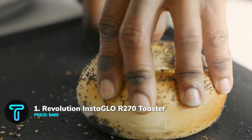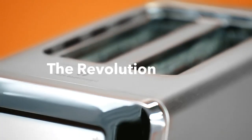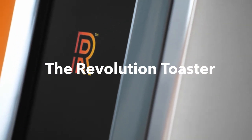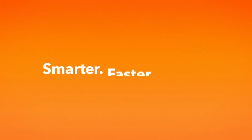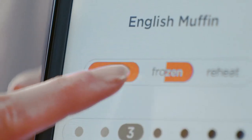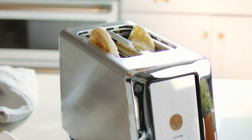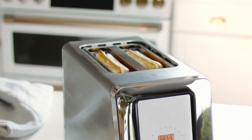Revolution Instaglow R270 Toaster. How do you like your toast? The Instaglow Toaster gives you the ultimate experience with its super customizable settings. A special heating system means that your bread remains crunchy outside but soft on the inside, just the way you like it.